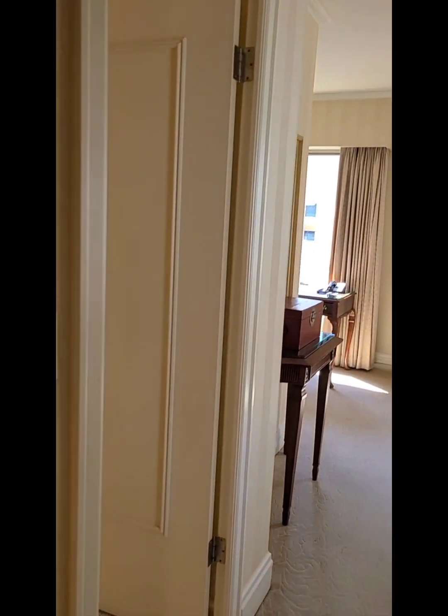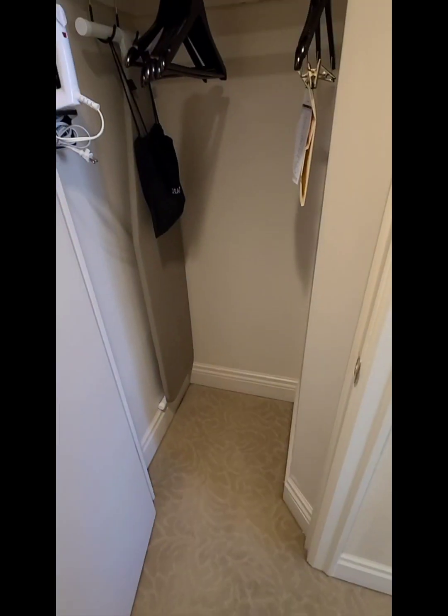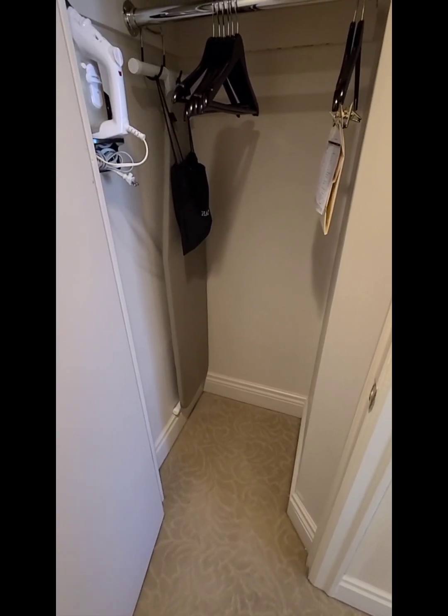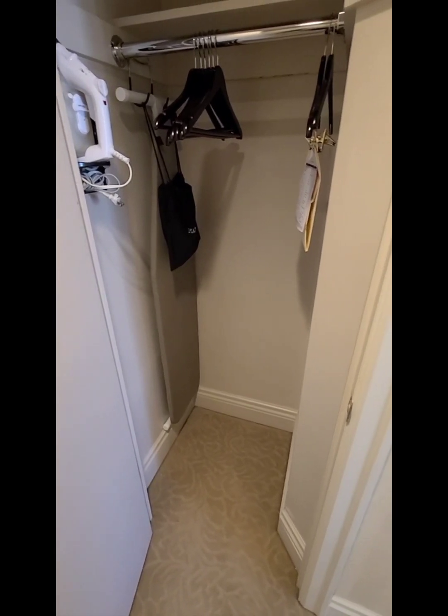Just as you come in the door, to the left is a closet, and you've got the normal stuff in here — a hair dryer, ironing board, some hangers.